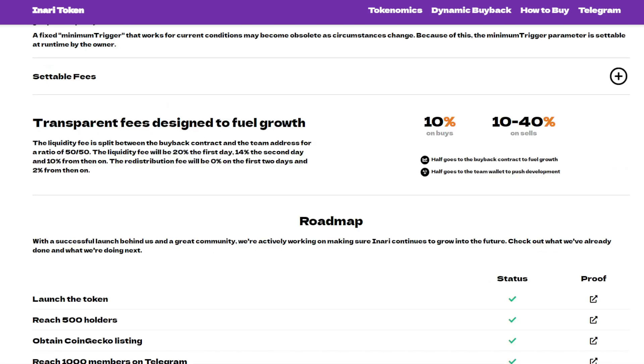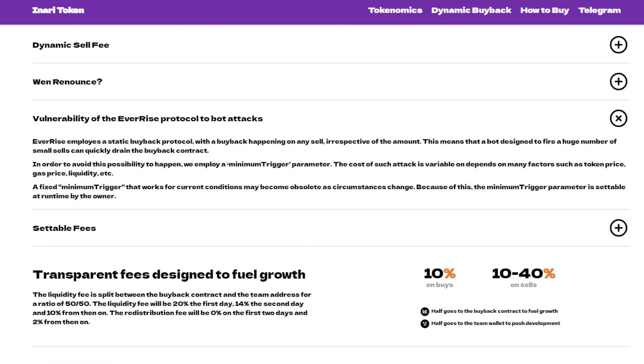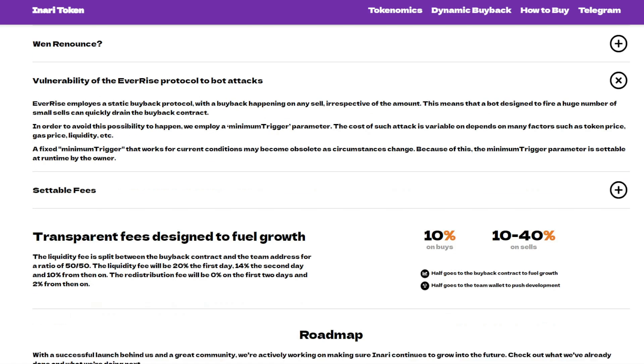Regarding vulnerability: EverRise employs a static buyback protocol with a buyback happening on any sell irrespective of amount. A bot firing a huge number of small sells can quickly drain the buyback contract. To avoid this, INADI employs a minimum trigger parameter. A fixed minimum trigger may become obsolete as circumstances change, so this parameter is settable at runtime by the owner.